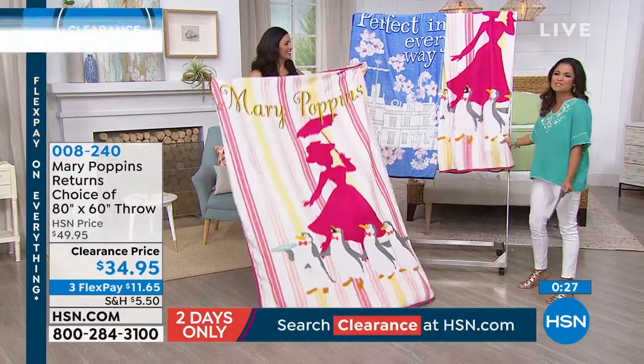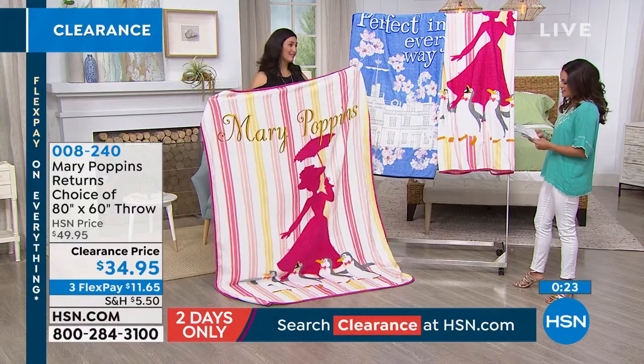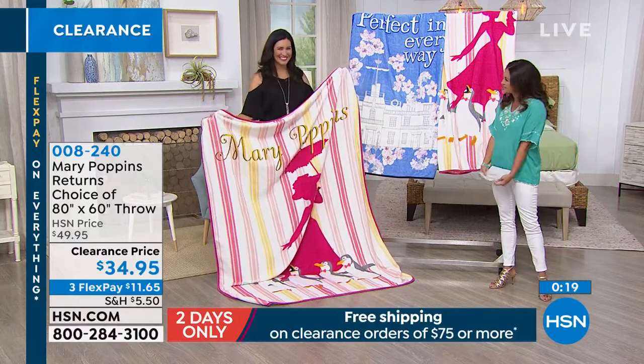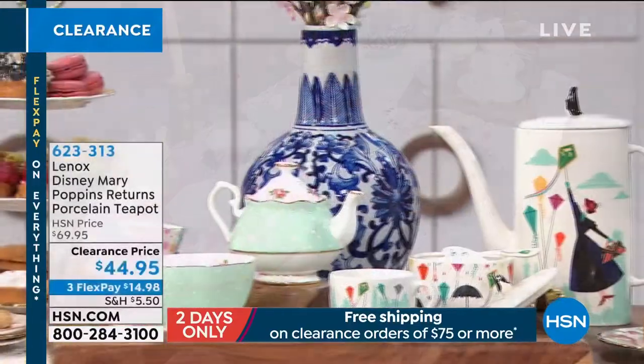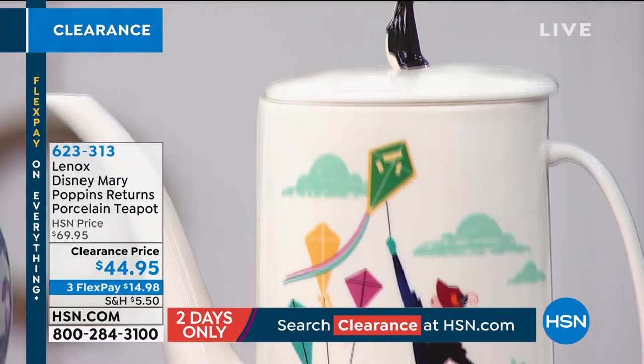Now we have more coming from the Mary Poppins line. We all know and love the Lennox brand for dishware and dressing up our tables. Lennox came in with Disney and put together the most adorable porcelain teapots. You've got Mary Poppins with her kites, her fantastic handbag, floating up into the air. We also have great sugar bowls available. Tracy Cain is our interior design expert extraordinaire, and when it comes to Lennox, you know that means quality right away.